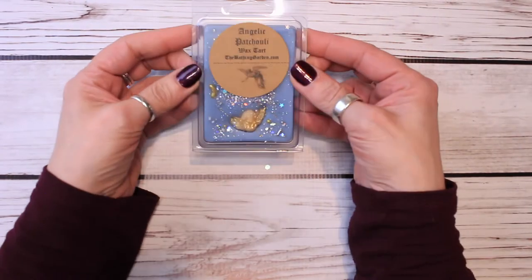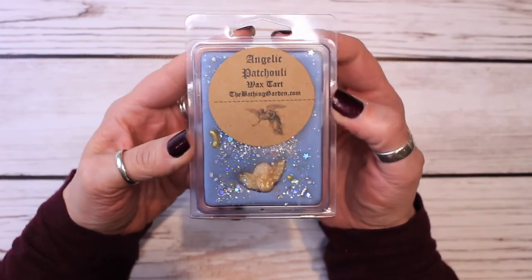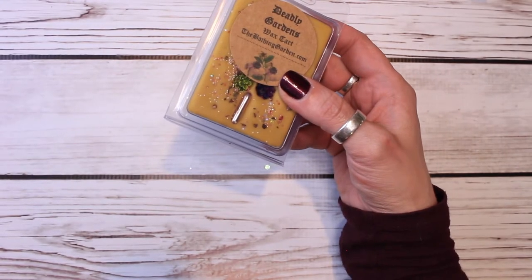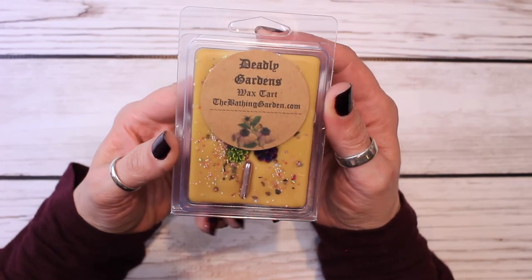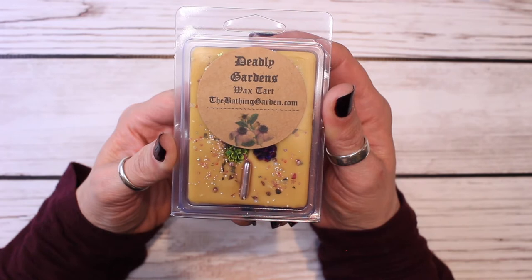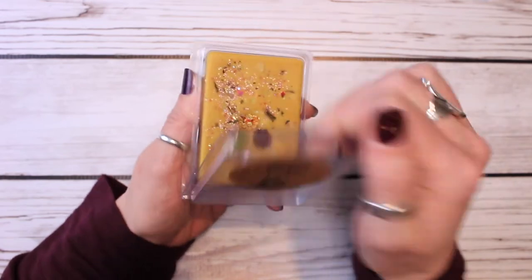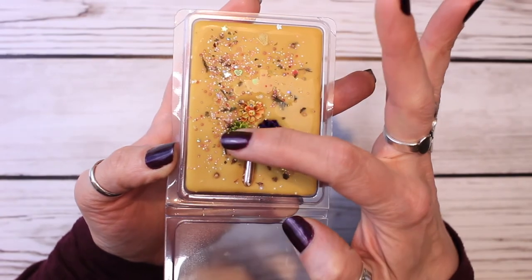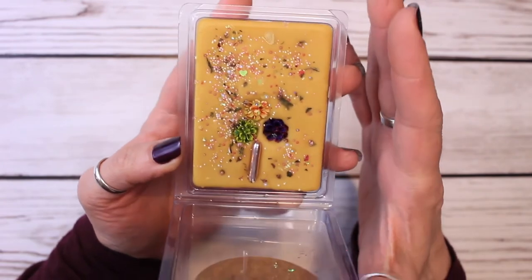I did place an order — she has her Valentine's Day collection that she just launched and I placed an order, so it's on its way. This is Deadly Gardens, and the scent notes are tonka beans, sparkling rose, jasmine, with notes of orange, citrus, and vetiver. And this is what this gorgeous wax looks like. Look at these little flowers in here. Freaking kidding me.